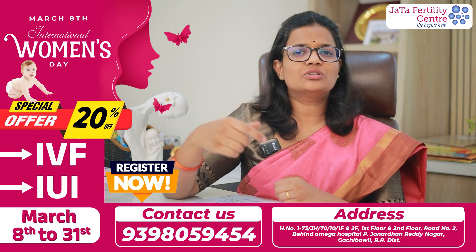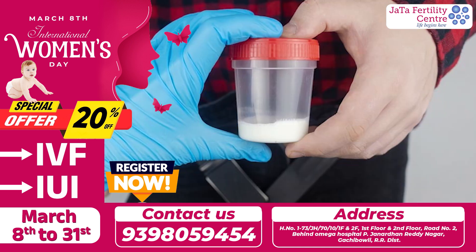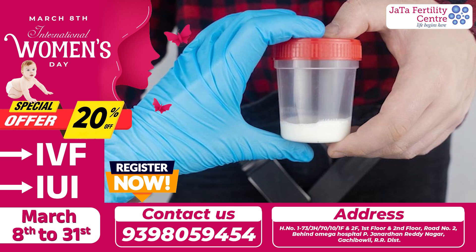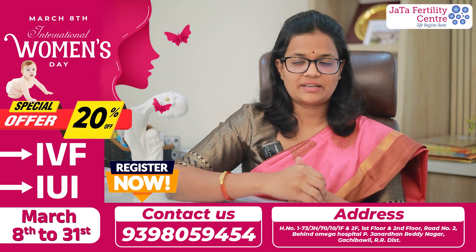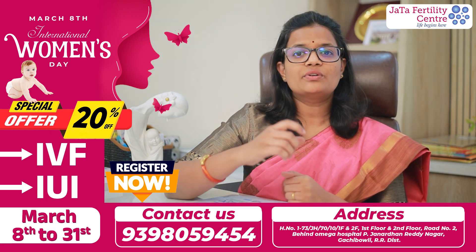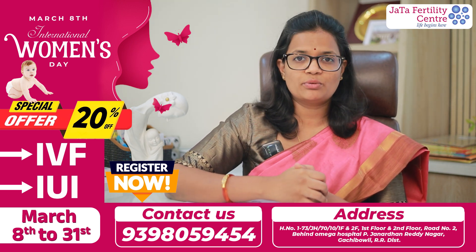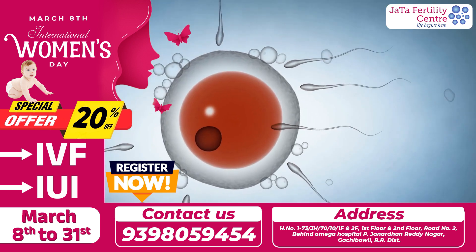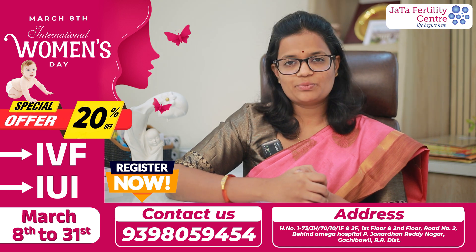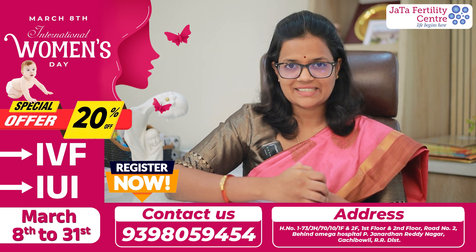Also, frequent ejaculation is advised — approximately every 2 to 3 times a week. This helps reduce the DNA fragmentation index (DFI). When the DFI is improved, the natural behavior of the sperm is improved, and the fertilization potential increases. With progressive motile sperm, you will have a lot more fertilization chances.